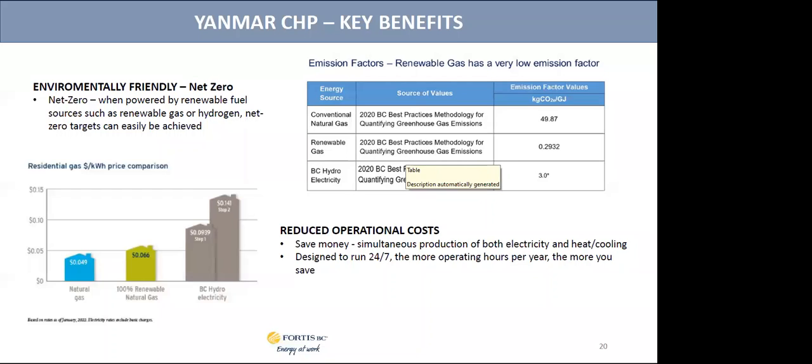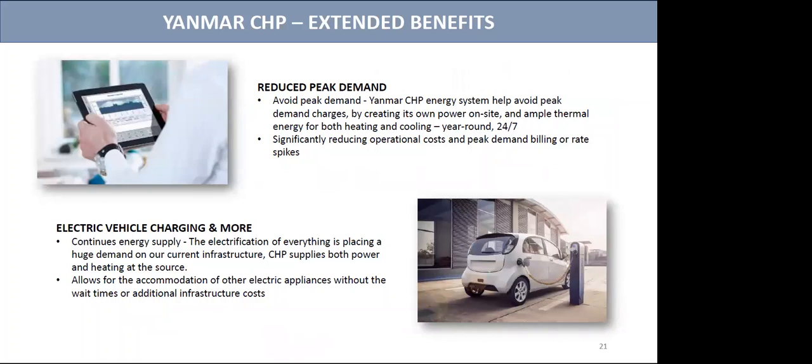Renewable gas has done a significant thing for gas-powered solutions. Here's a chart from Fortis giving us the CO2 rating of renewable gas versus electricity — we can achieve net zero using renewable fuels. Renewable gas or hydrogen will help us meet net zero targets easily. The cost of gas is two to three times less than electricity today. The supply of natural gas also helps us avoid issues during peak demand or additional billing rates, while maintaining occupancy, stability, health, and safety.